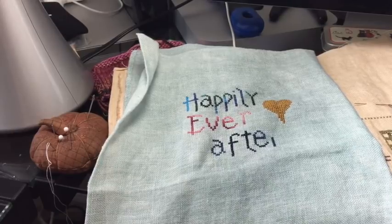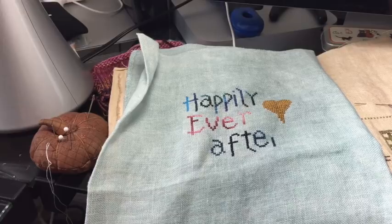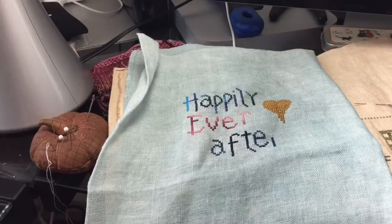Good morning, Flosstube! Welcome back. This is Jan at Jan Hex Creates, and here we are at Day 16, May 16, Day 16 of Stitch Mania. And yeah, still loving it. Still having a grand old time. Still looking forward every single day to what I am stitching this day.